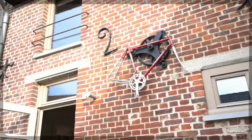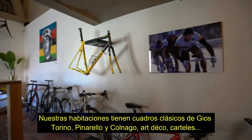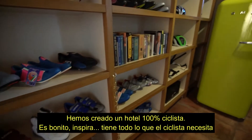This place is my passion — to really create a 100% cycling hotel that is beautiful, that is inspiring and has everything that cyclists need. In many of the rooms we have classic frames, Colnago, Torino or Pinarello, or Colnago — really art decor frames.